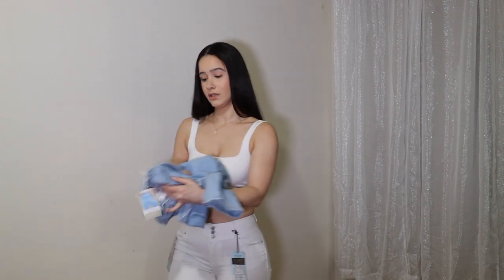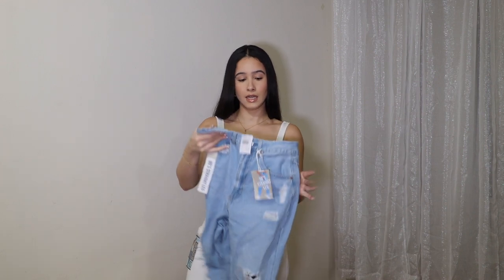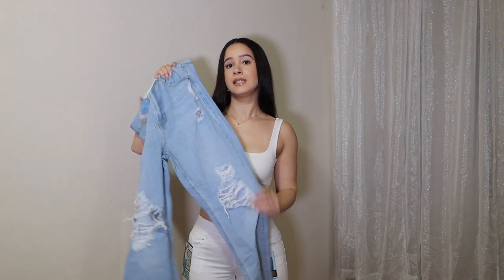I was like, what's the difference between these and their regular jeans? So these are just their 90s straight leg high-rise. I hope I can fit into these because this is a size large. I know it's a different silhouette, it's a different style, I know it's a different leg, but this is from the same exact company — WAX.